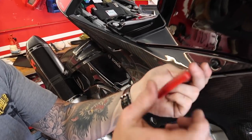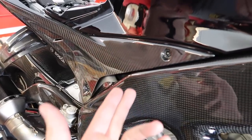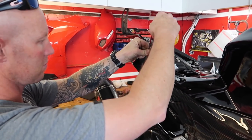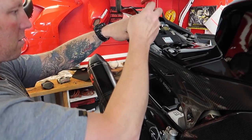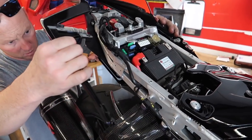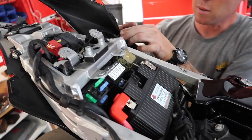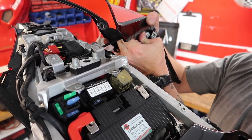In the meantime, we're taking the tail section apart to give to Alex the painter to finish the paint scheme. Unfortunately that means taking off the carbon pieces we just installed in the last episode - but that's what we do: put stuff on and take it off a million times. The tail section is coming off carefully.